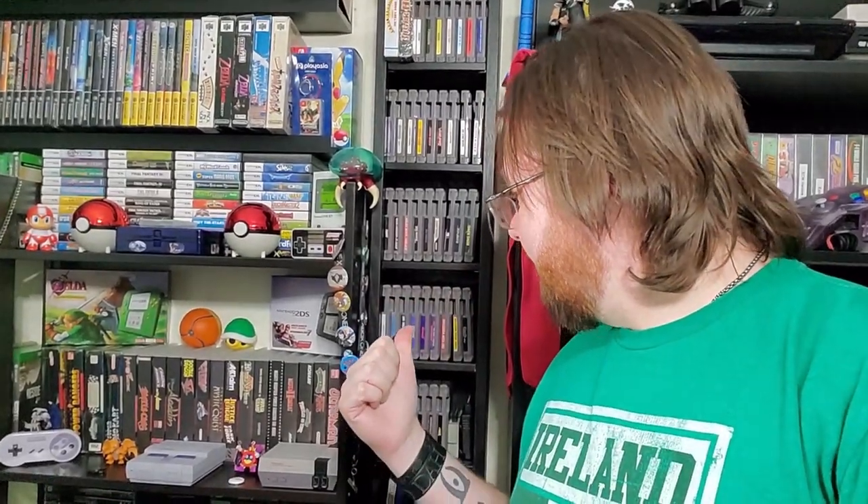Hey everybody, Logan here from Red Bandana Gaming. Today I'm bringing you, as requested after I did my Nintendo 64 collection, the NES. NES is not my largest Nintendo collection — it's actually bigger than my Super NES by one or two games, but my Super Famicom is definitely the largest. In this video I'm going to cover the NES and Famicom. So without further ado, let's take a look.